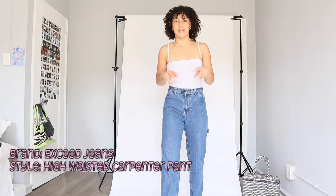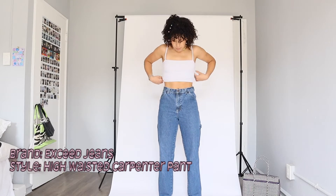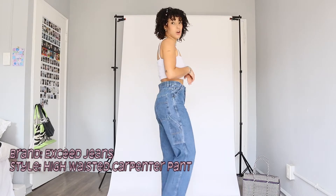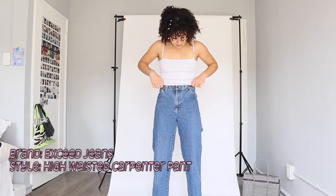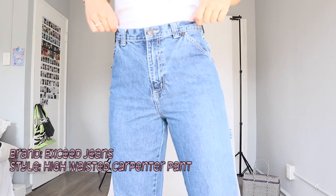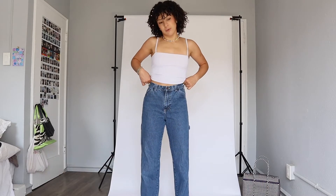Our next pair — these are also kind of cargo-ish, they remind me of like Dickies cargo pants. They're not a name brand you'd recognize, but I love them. They're definitely my most-worn jeans. They have a nice flare at the bottom and fit pretty much perfectly on my waist. They kind of have like a crisscross stripe thing going on, so it's probably not true denim, but I think they're really fun and I wear these a ton.